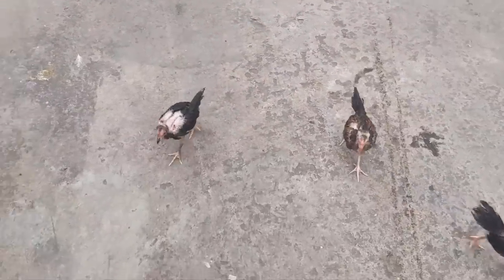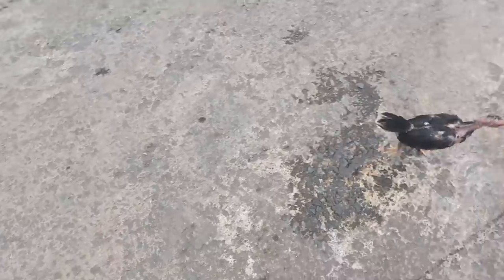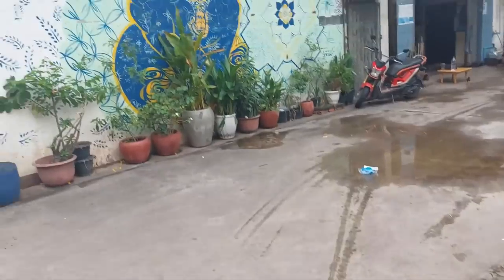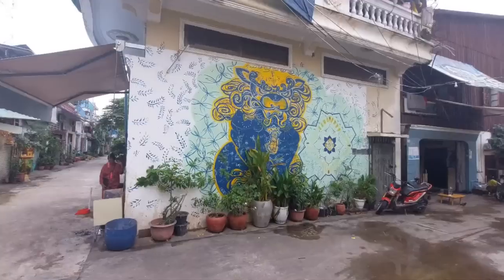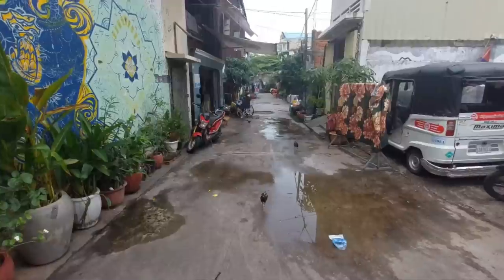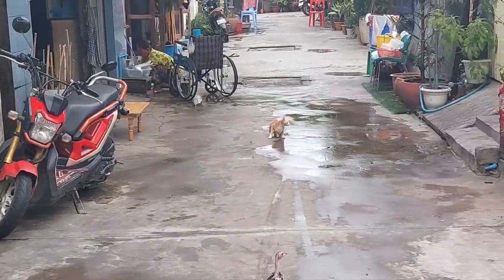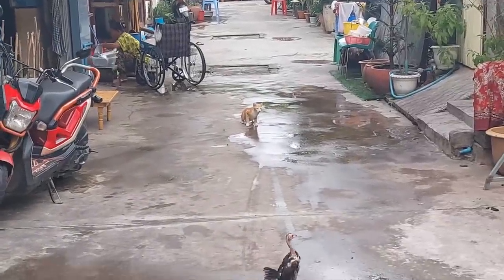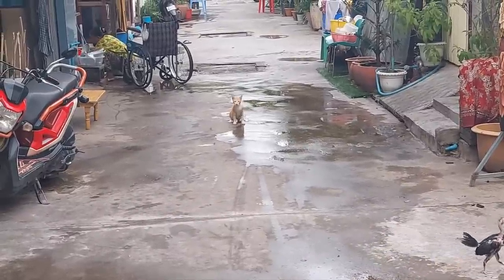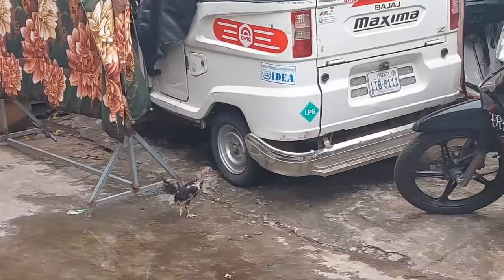Look at these little chickens — I don't know if they're chickens or quails or something. They're following me around! Sorry, we'll get back on topic. We've also got a cat there just checking out these little birds — quite interesting that.